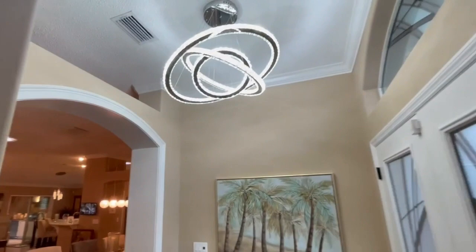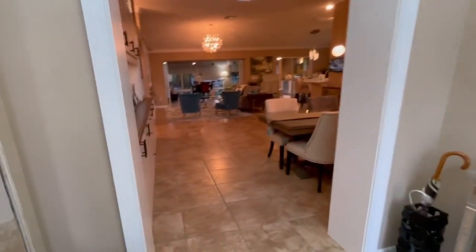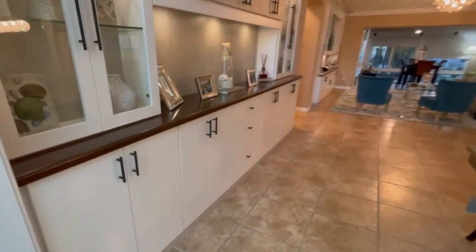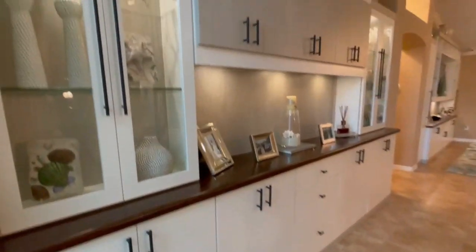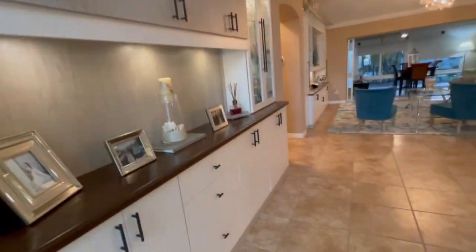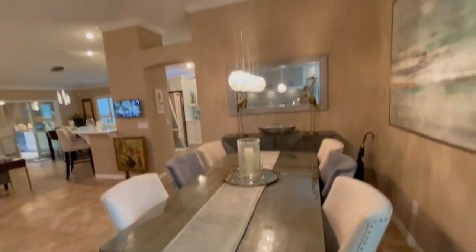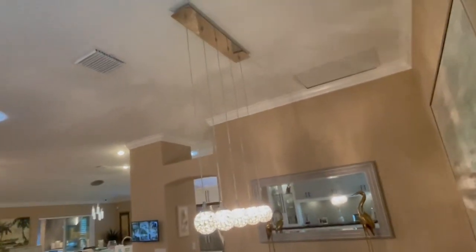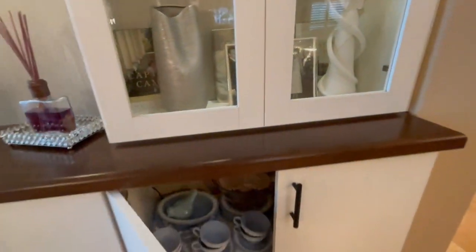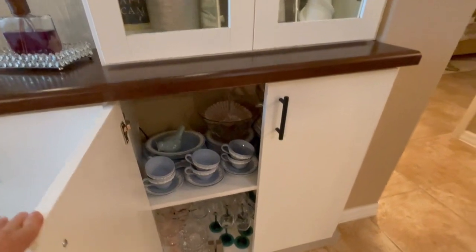Back to the entry and then coming through, we see the formal dining room and they have built-in storage that is just amazing. Look at that light fixture — it hangs from the ceiling.